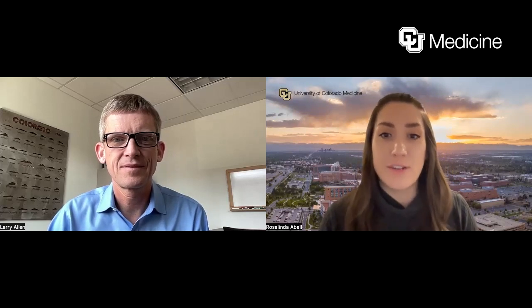I'm joined here today with Dr. Larry Allen, who is the head of cardiology at the University of Colorado Hospital in Aurora, Colorado. Dr. Allen is a transplant cardiologist, and he takes care of patients who are in need of subspecialty care related to advanced heart failure. Dr. Allen, to start, could you please explain what heart failure is?